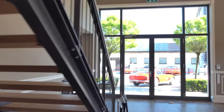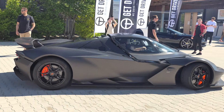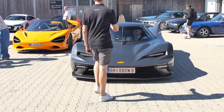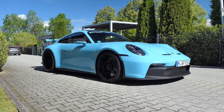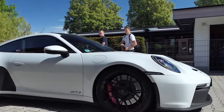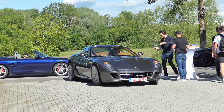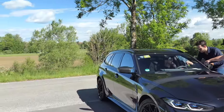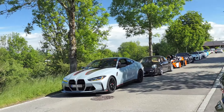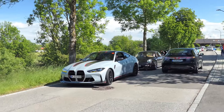Jetzt stellen wir uns vorne an die Straße und auf geht's! Auf roten Nummern hier der 590 GDW. Da vorne der M4 CSL, den haben wir eben noch gesehen. Boah, hier ist es schon eine Megaschlange! Wahnsinn! KTM Expo noch mit dabei.